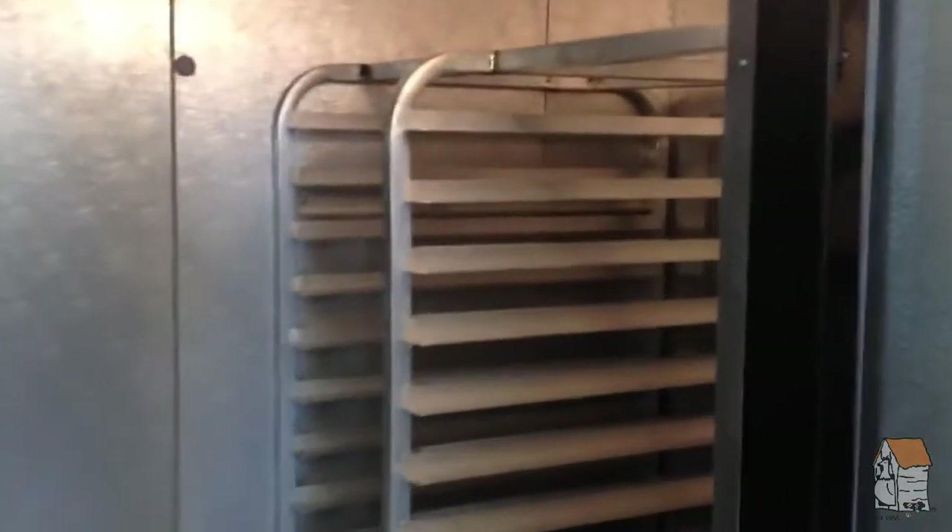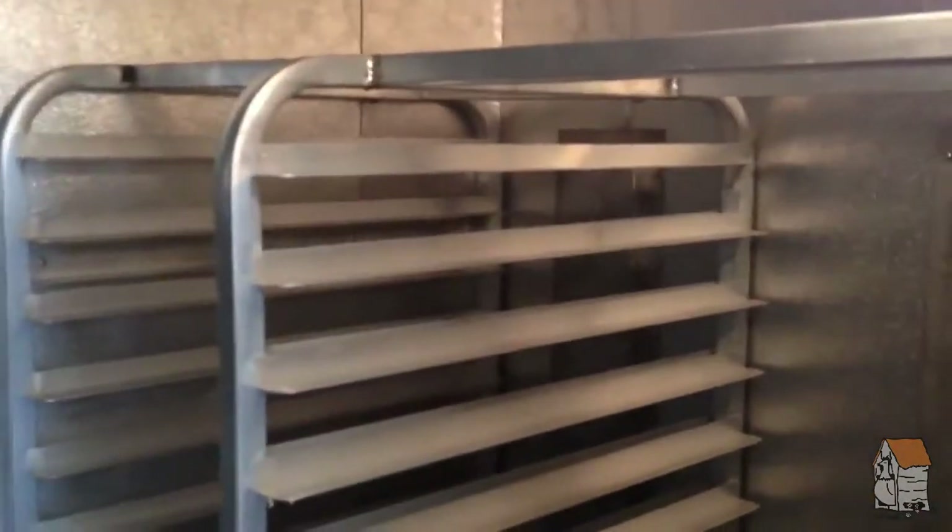Our trailer contains all the items that are needed to throw a successful party. We even have a walk-in cooler built in, which provides us with enough space to keep all of your items cooled. And if we don't have enough space, we even purchase a refrigerated van to replenish our trailer.